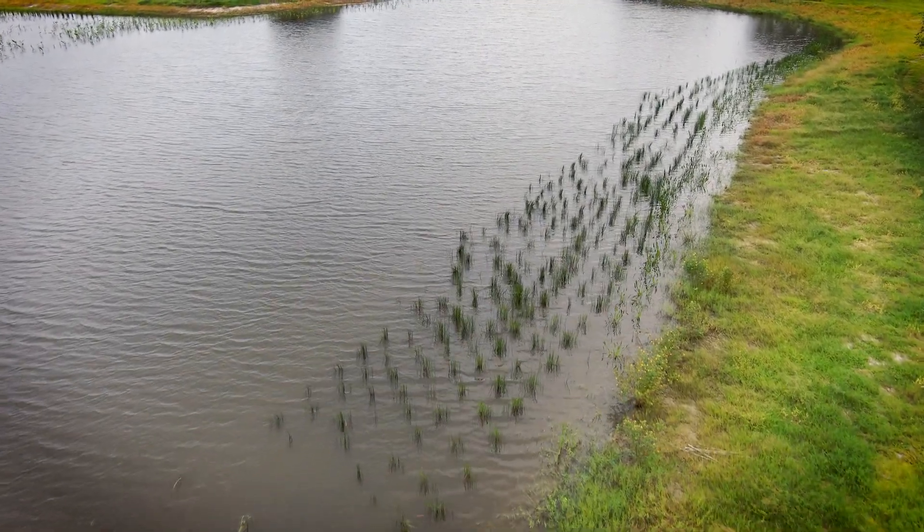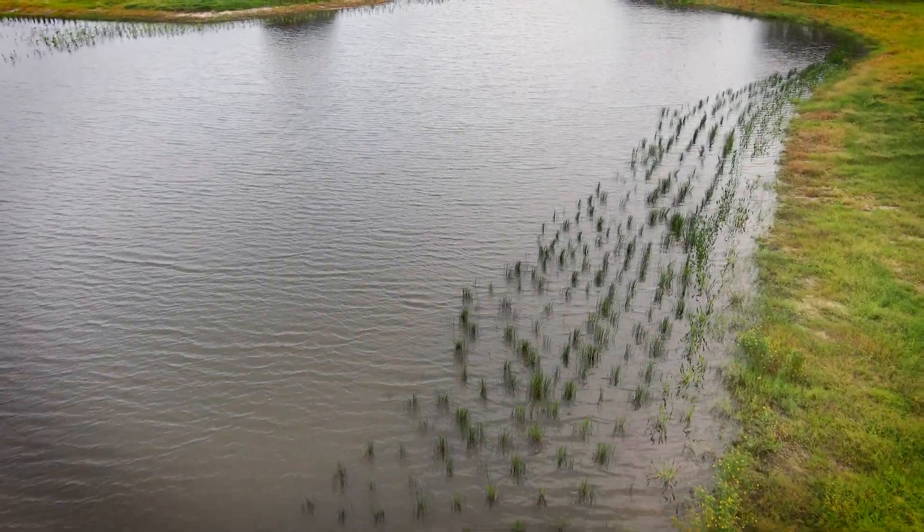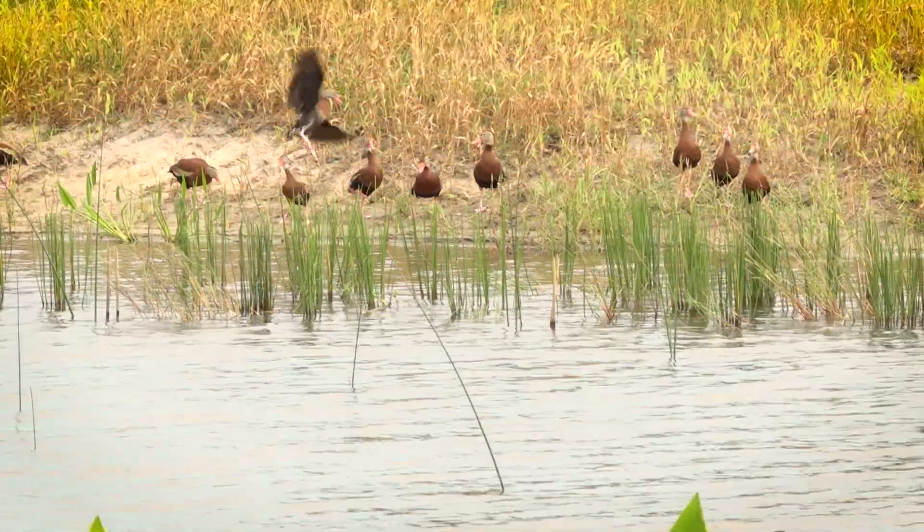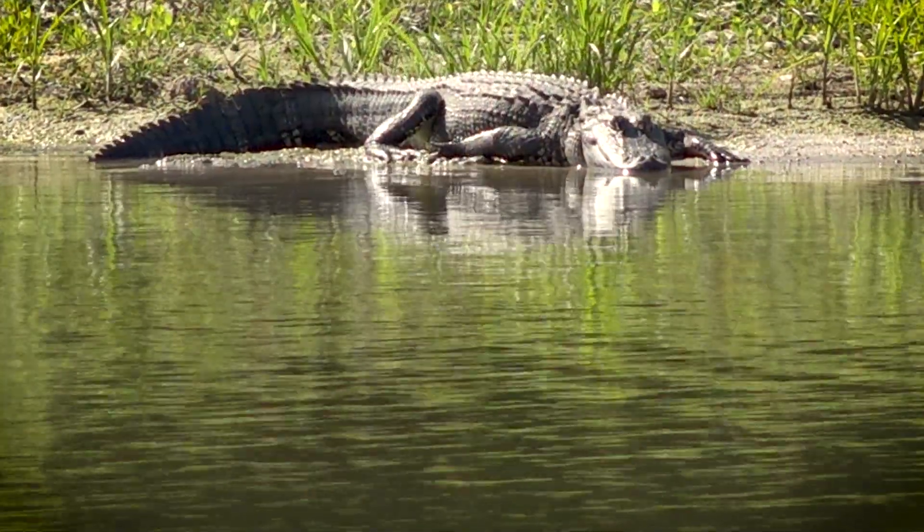In addition to removing the nutrients from the water, the wetlands are creating an attraction for wildlife in this area — birds, fish, alligators of course.